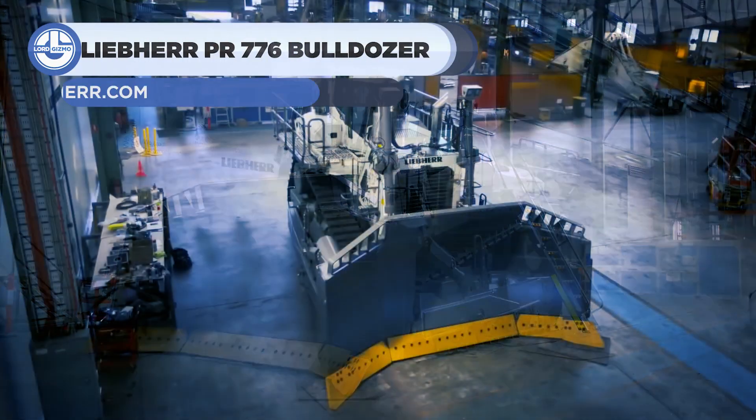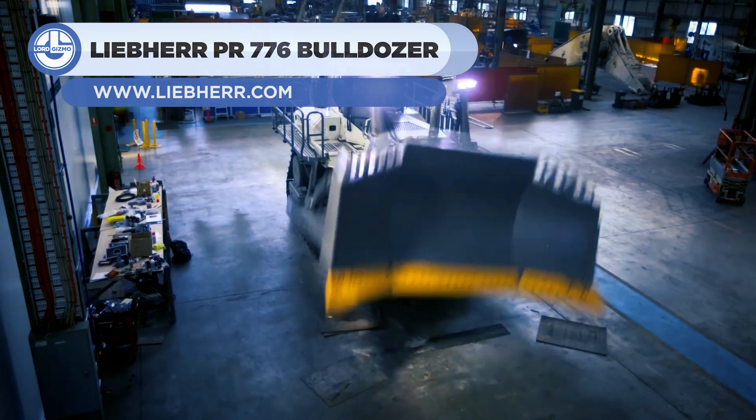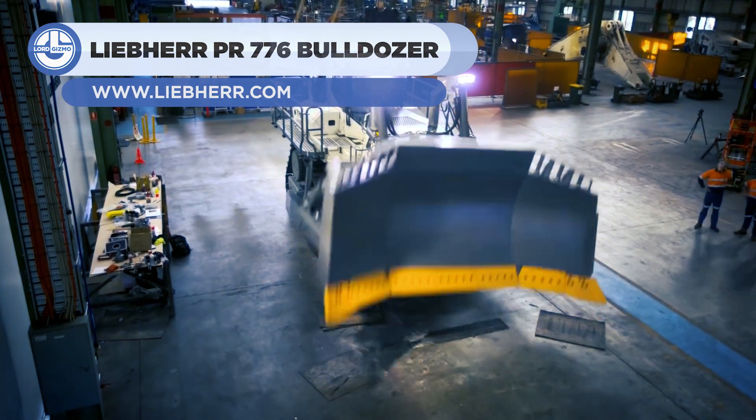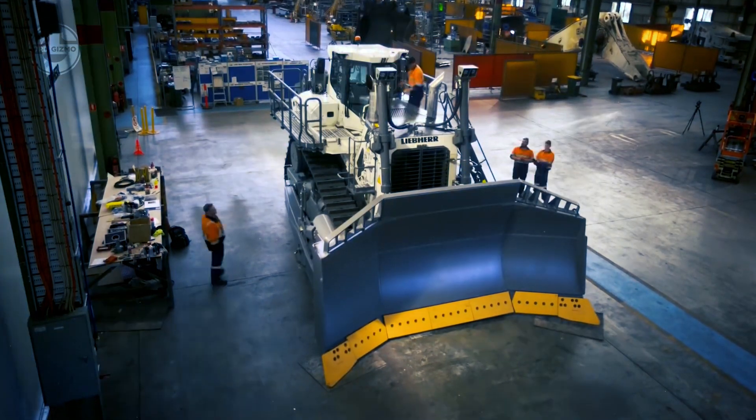First up we have the Liebherr PR776. It is the world's largest hydrostatic bulldozer with an operating weight of 161,354 pounds.